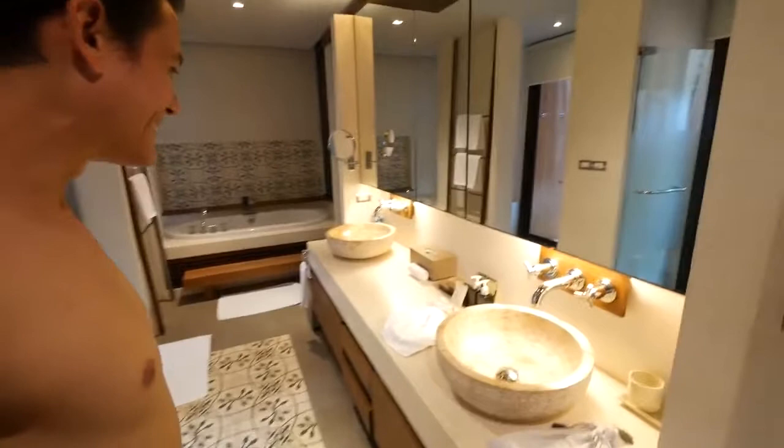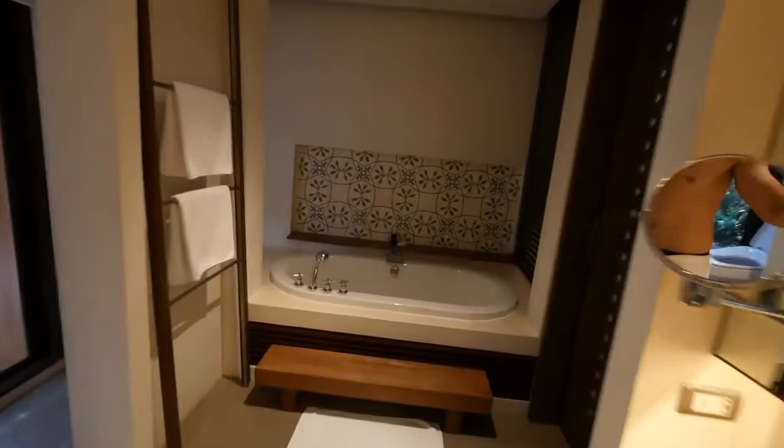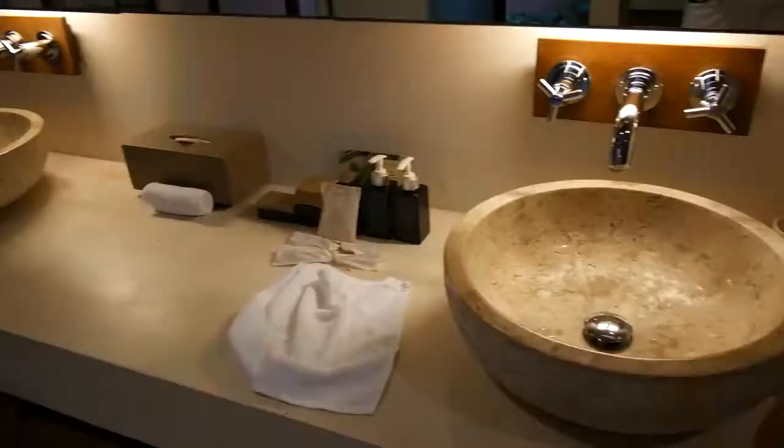We have double sinks and a gigantic tub back here. There's a shower, and there's also an outdoor shower. And hello — a toilet with the garden view! I think that completes this little tour of our villa.